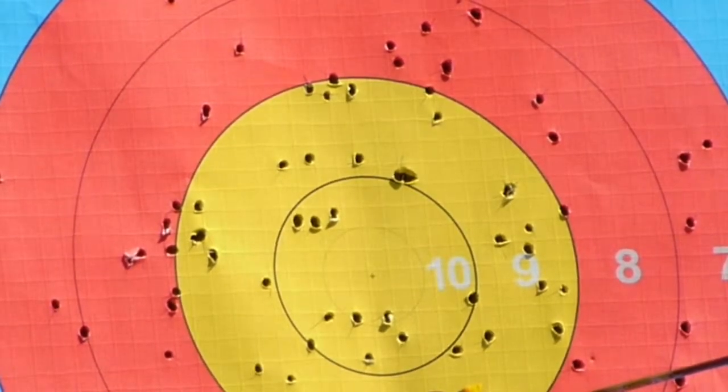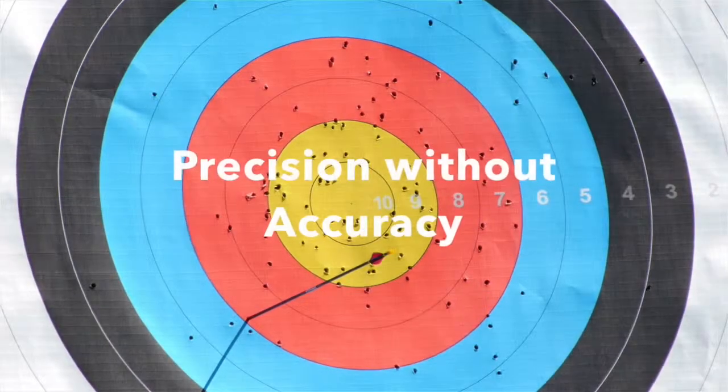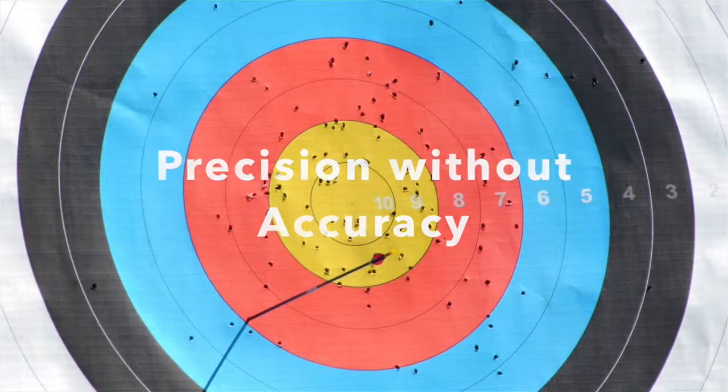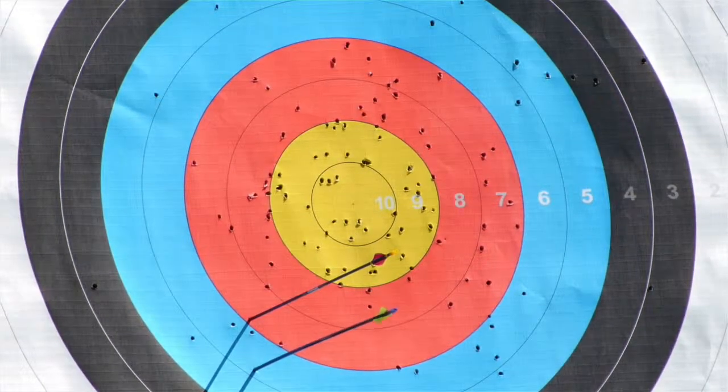In quick review: you can have accuracy, which is the closeness of a measurement to a known standard, without precision. You can have precision, which is the closeness of measurements to each other, without accuracy. And you can have accuracy without precision. That's your two minute torque talk for today.